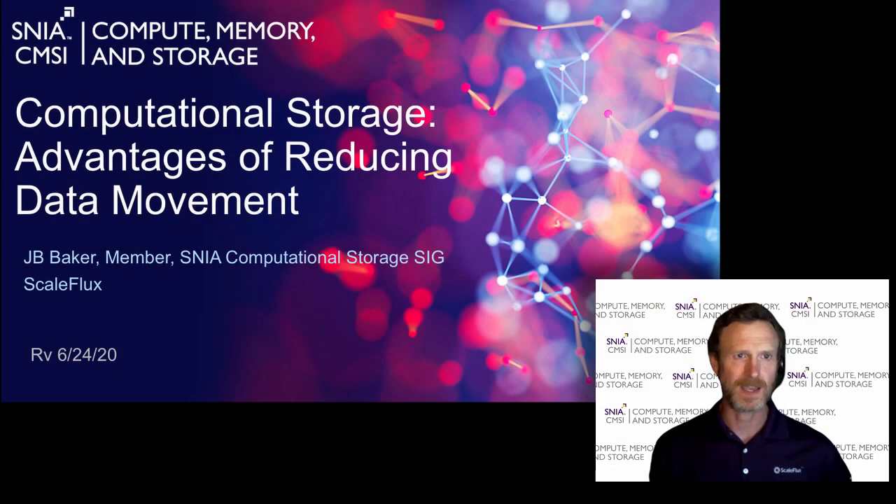Hi, this is JB Baker with ScaleFlux, and in this installment of the CMSI video series, I'm going to talk about the advantages of reducing data movement through the use of computational storage.